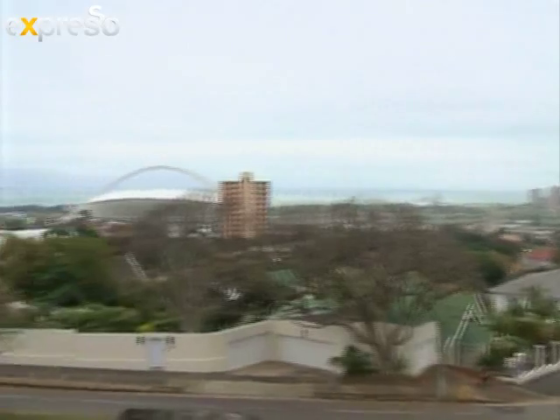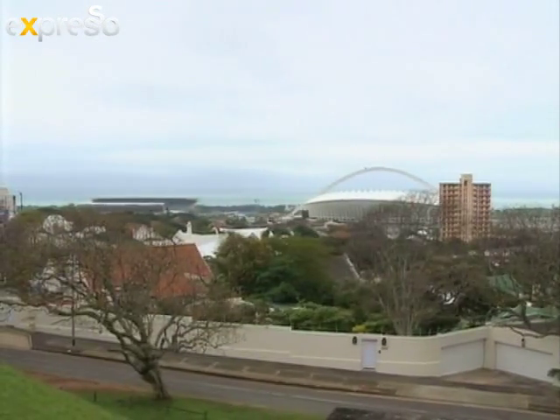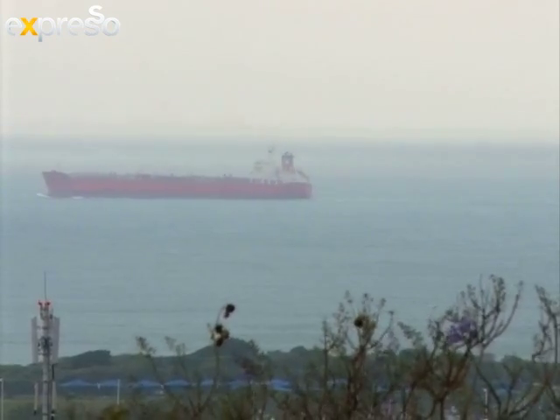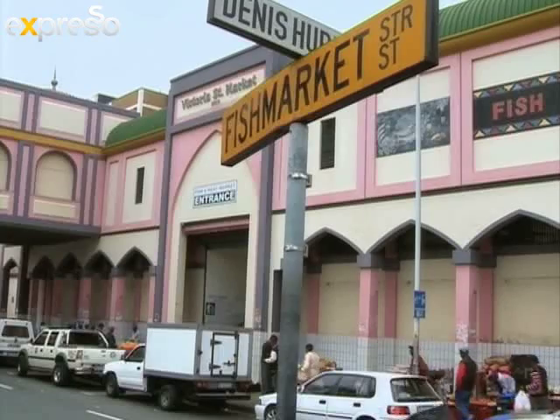Durban in the Zulu Kingdom is known for its great weather all year round. They say it only has two seasons — summer and summer. Local and international tourists flock to its beautiful beaches. For my Mzanzi adventure, I'm spending some time in the beautiful KwaZulu-Natal, Durban, where I'm uncovering all those hidden little gems.